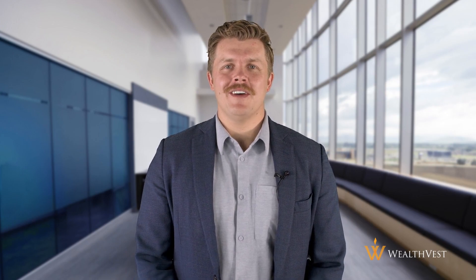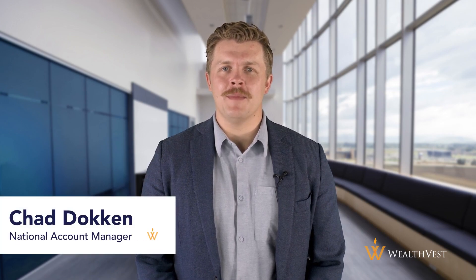I hope this video finds you well, and thank you for joining WealthVest's educational video series. My name is Chad Dokken, National Account Manager with WealthVest, and today's topic is about different annuity income strategies.